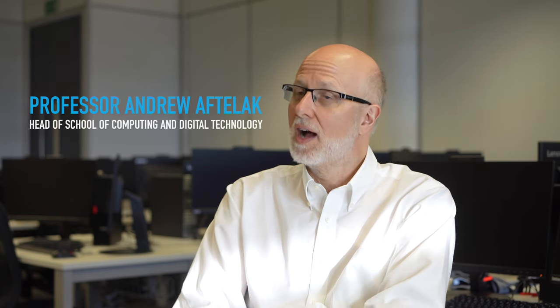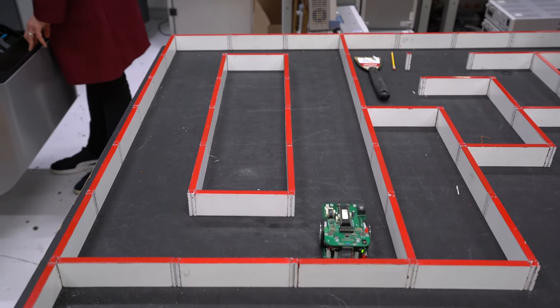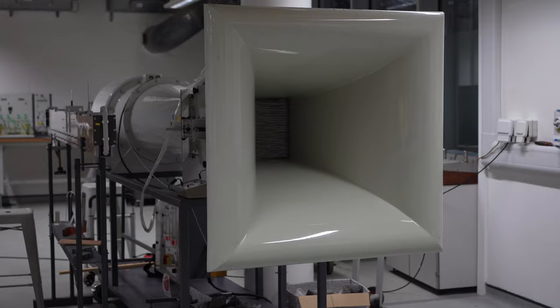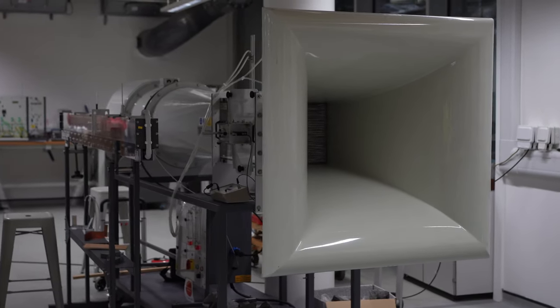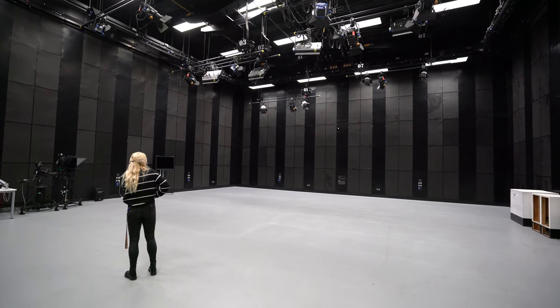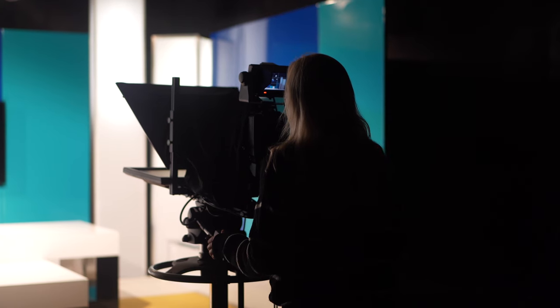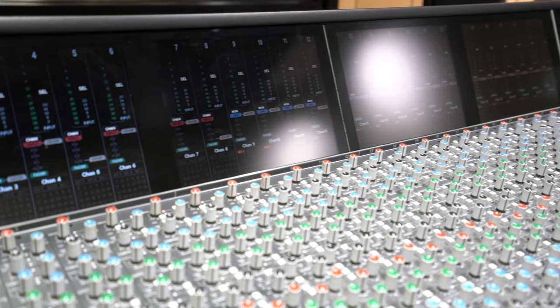Welcome to the Faculty of Computing Engineering in the Built Environment. I'm Andy Afterlack, Head of School of Computing and Digital Technology. The Faculty of Computing Engineering in the Built Environment is an innovative faculty covering a diverse range of courses, from mechanical engineering to digital film production. This video will give a brief insight into some of the cutting-edge facilities our students can access throughout their studies.